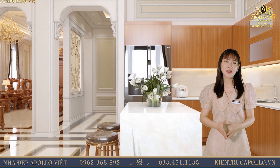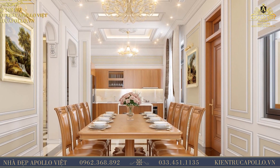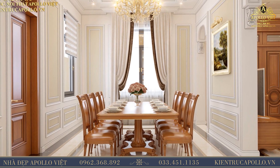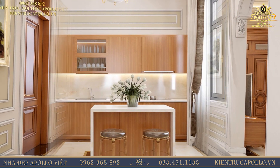Sự sắp xếp nội thất phòng bếp của kiến trúc sư rất được chú Toàn ưng ý, bởi hợp với phòng khách tối giản độc lập của chú. Có phòng khách để tạo ra những cuộc gặp gỡ, có phòng ăn để gắn kết tình cảm giữa các thành viên, đương nhiên phải có phòng ngủ để xua tan đi những mệt mỏi.